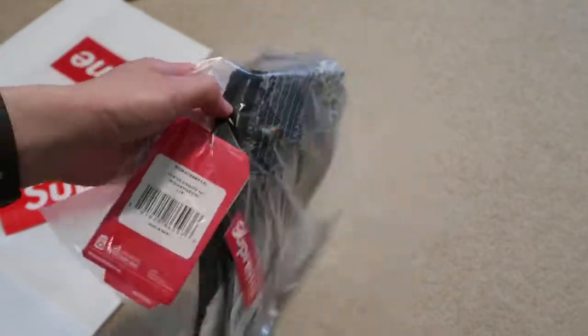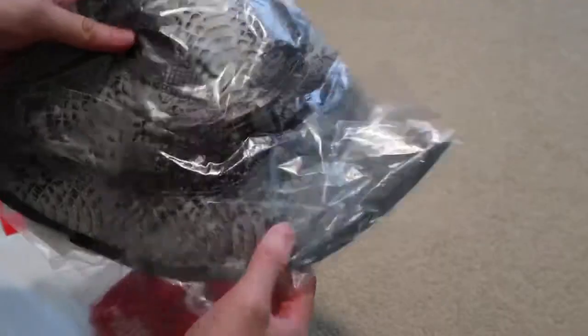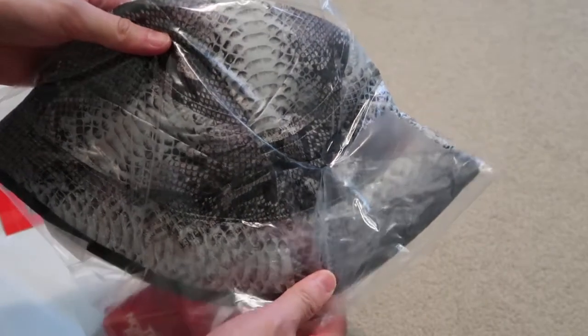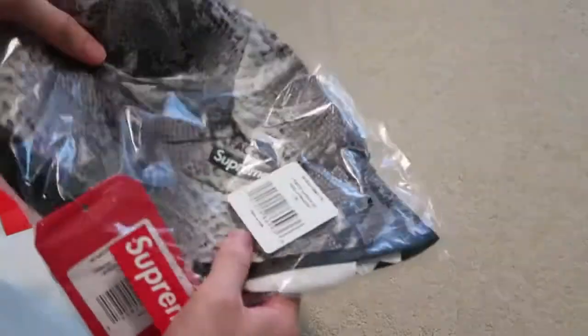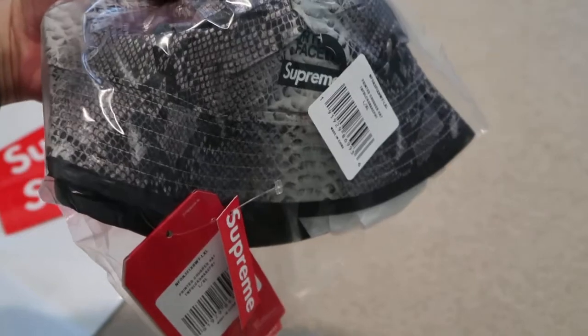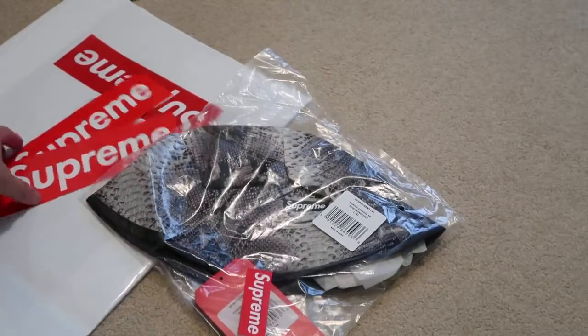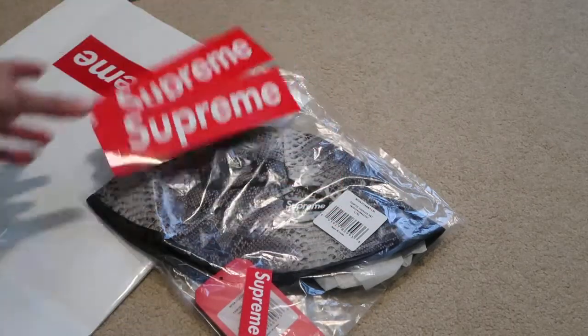For all you big-head folks out there, this will fit you really well. Let me know down below if you guys are feeling this collection or not. Resell is just not there on this collab. Quick pickup — thanks for watching, subscribe if you haven't, I'll see you guys in my next video. Peace.